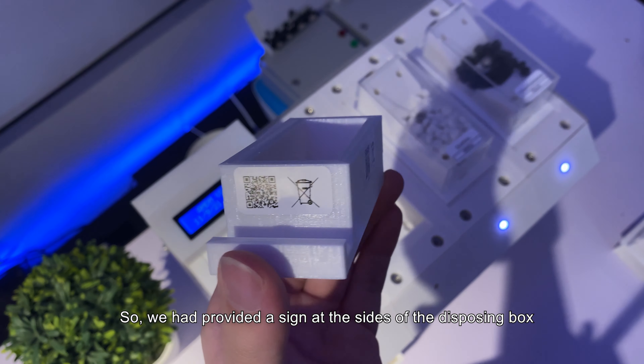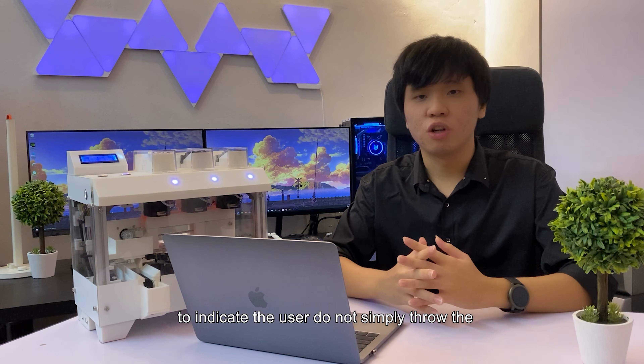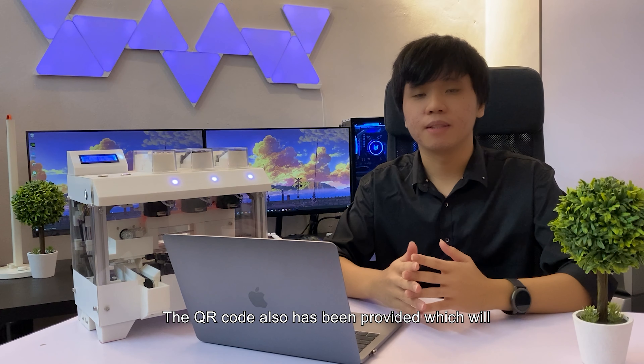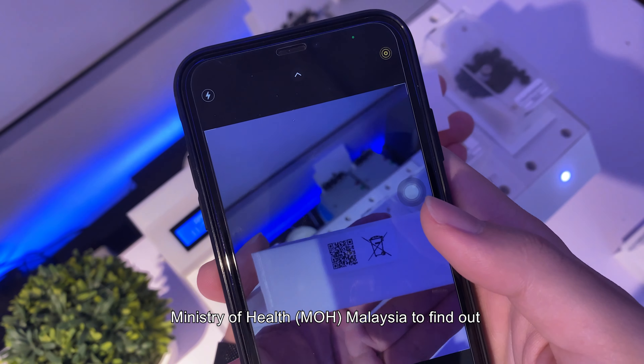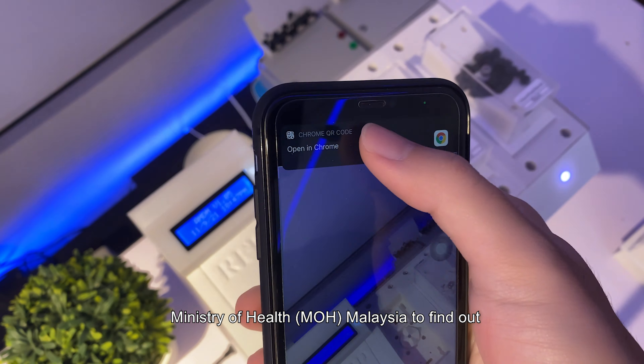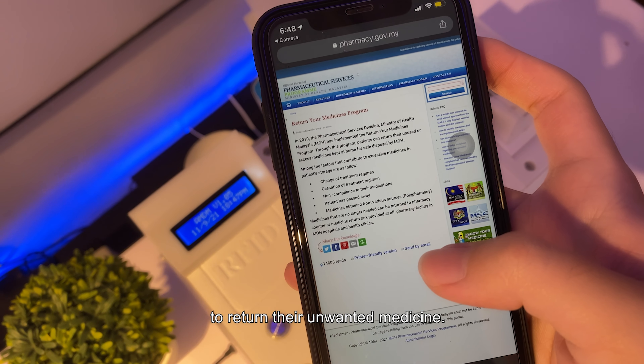We have provided a sign on the disposing box to indicate that users should not simply throw the disposed medicine in the dustbin. A QR code is also provided which will redirect the user to the website of the Ministry of Health Malaysia to find a station or pharmacy open to the public for returning unwanted medicine.